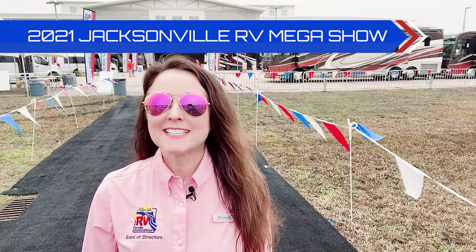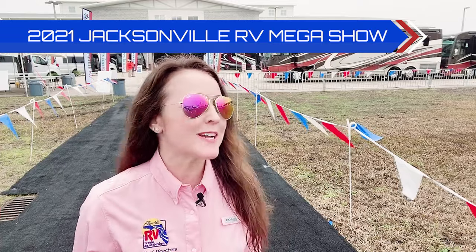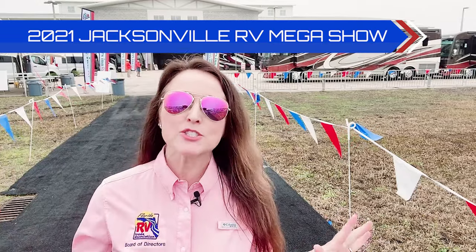This is Treyann with the FRVTA and I'm at the Jacksonville Equestrian Center for opening day of the 2021 Jacksonville RV Mega Show.